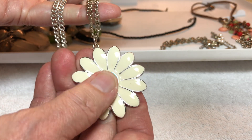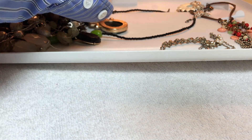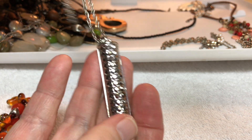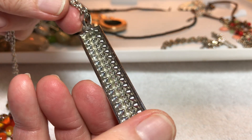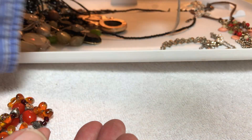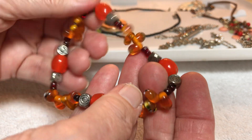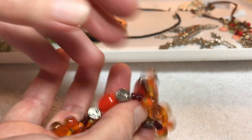Three dollars — daisy, just makes you feel good looking at it. And three dollars for this one — it has some rhinestones in it, it's a long rectangular pendant, very sparkly. Stretchy, glass, orange — three dollars.